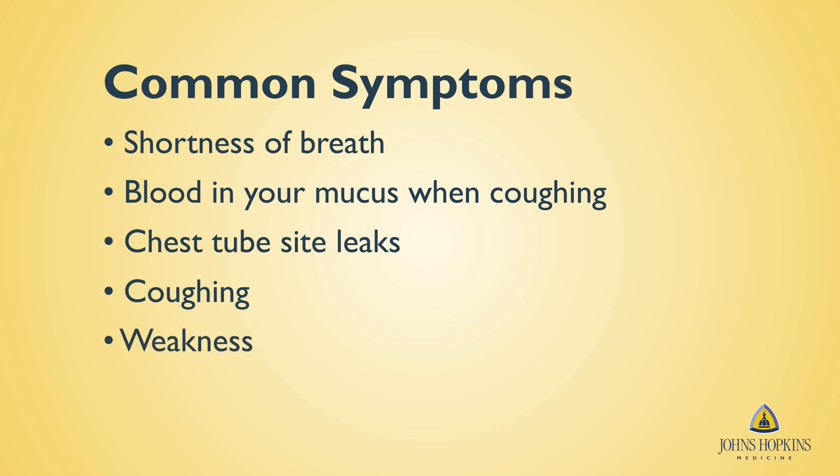Weakness: patients may feel weak and experience a reduced range of motion. Nausea: patients could feel an uneasiness of the stomach.